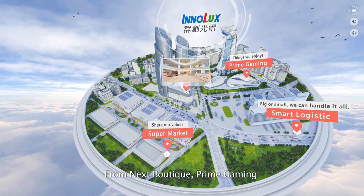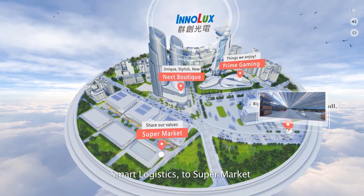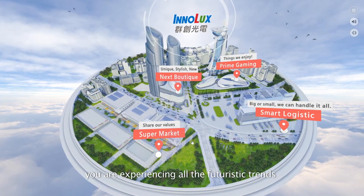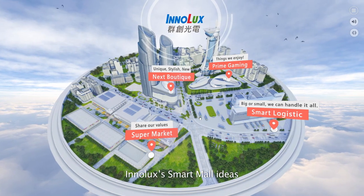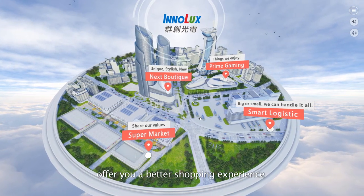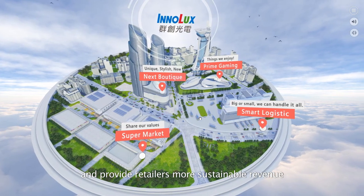From next boutique, prime gaming, smart logistics to supermarket, you are experiencing all the futuristic trends of smart retail. InnoLux's smart mall ideas offer you a better shopping experience and provide retailers more sustainable revenue.